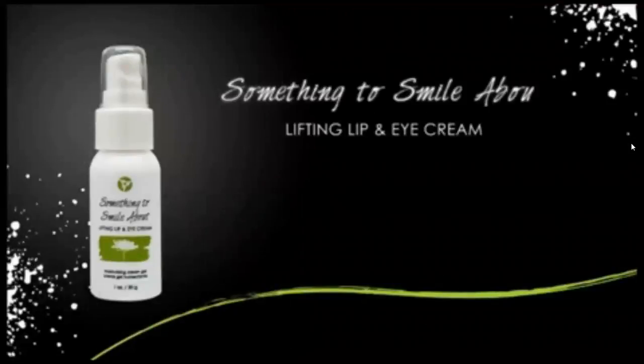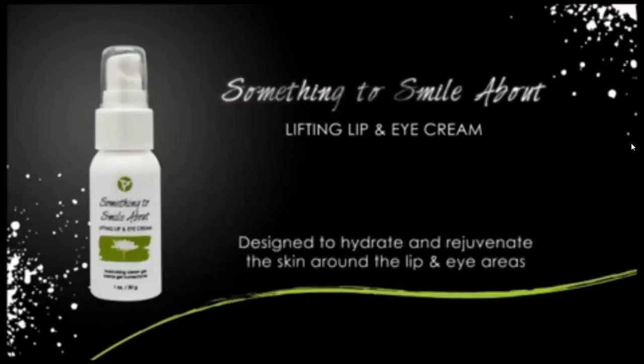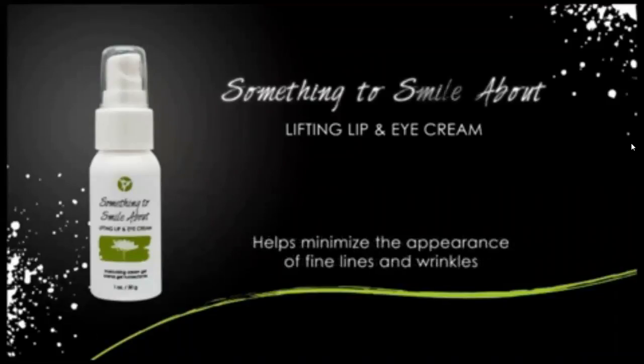The lifting lip and eye cream from It Works uses all natural active ingredients to provide an anti-aging solution for the delicate skin around the lip and eye areas. This botanical formula hydrates and rejuvenates skin and helps minimize the appearance of fine lines and wrinkles. Once you cleanse your face and apply the toner, you can apply the lip and eye cream. It's one product for both areas — tighten up crow's feet, fine lines around the mouth, and it helps reduce puffiness around the eye area.